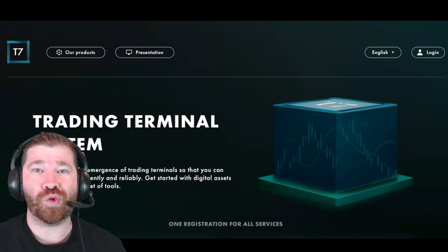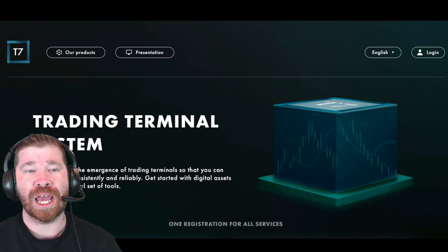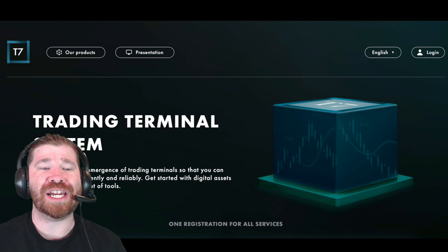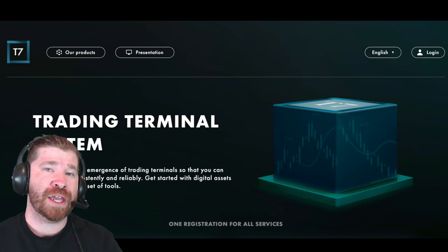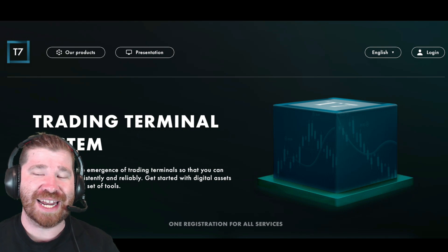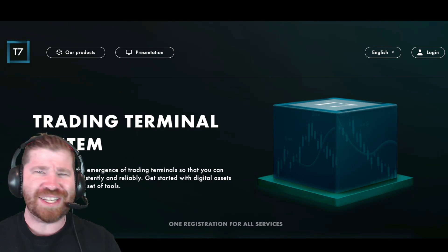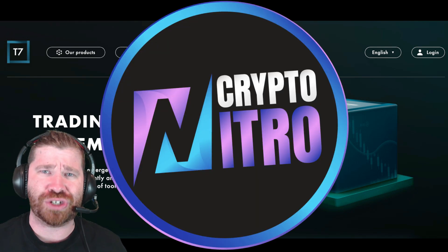Welcome back to the channel, Crypto Nitro community. Today we're going to be diving down into what is known as a trading terminal system. There are a lot of benefits especially when it comes to the products, so let's go ahead and dive right into it.